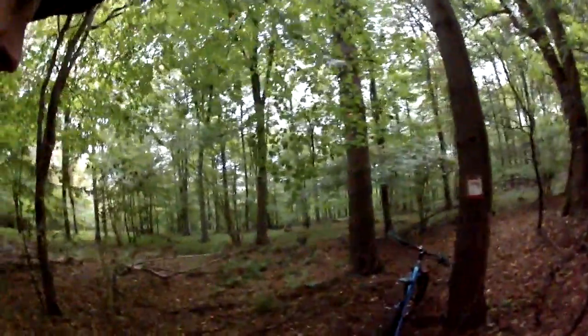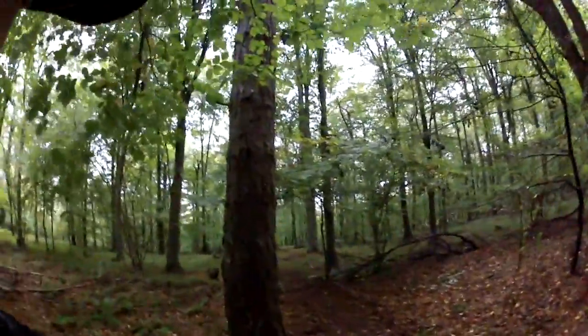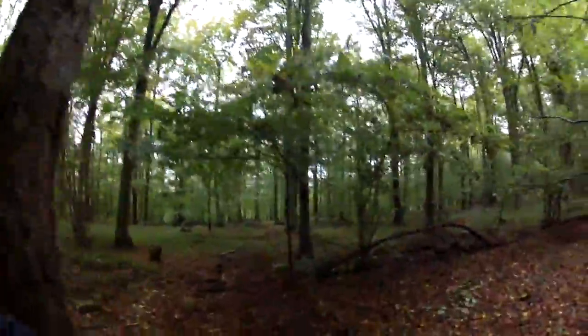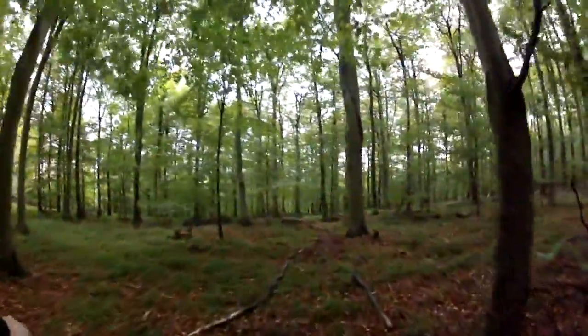So this is the entrance and as much as it pains me to do so, I'm just going to roll down it because I haven't got a swizzy gimbal. I'm going to roll down it so everyone can see basically what to expect and what's coming up.